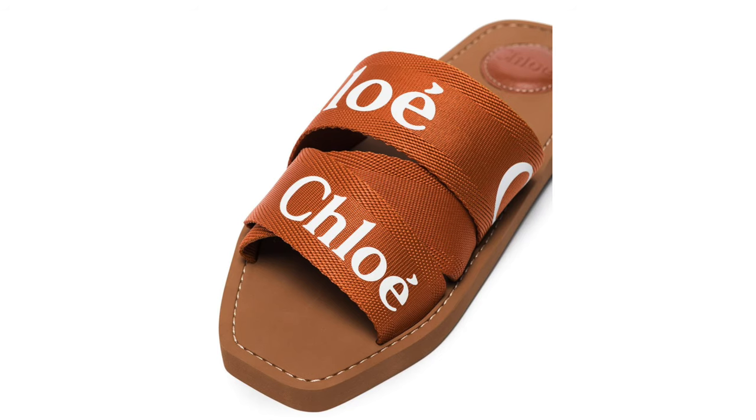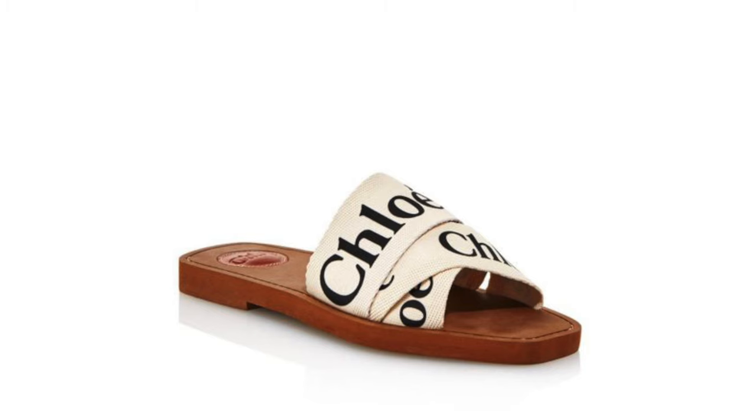Number three: the Chloe Woody logo sandals. I love these so much — I've seen them all over Instagram and they've come back from last year. I think Chloe tested the waters with them and they sold out so fast. Originally I wanted the white ones — I love how the strap crisscrosses over, and it has the logo on it. The white seems to sell out everywhere, but I'm also linking other colourways below. They have a full blacked-out version, and a new orange version for this year.